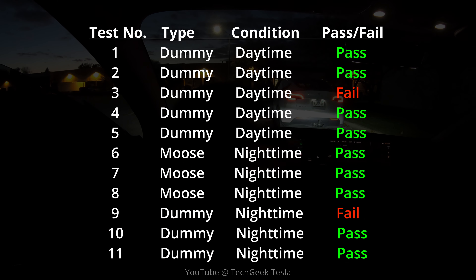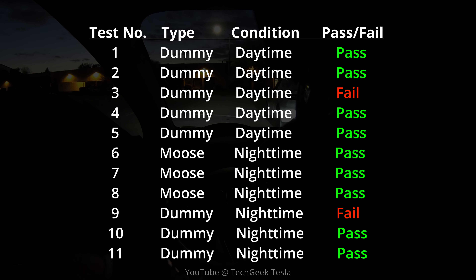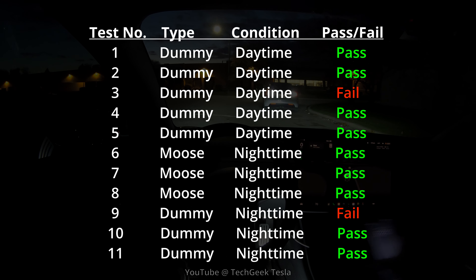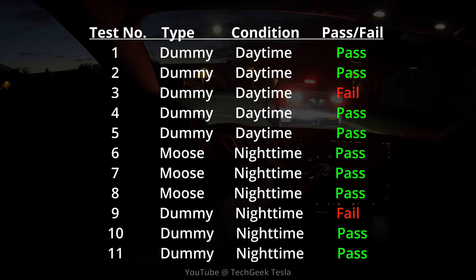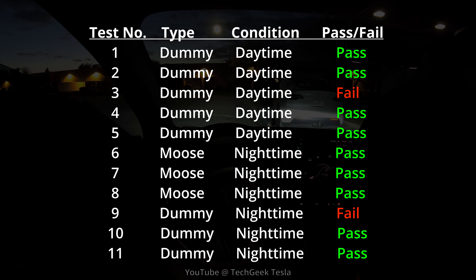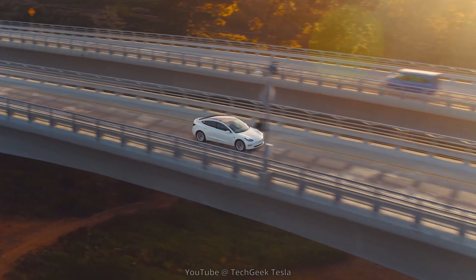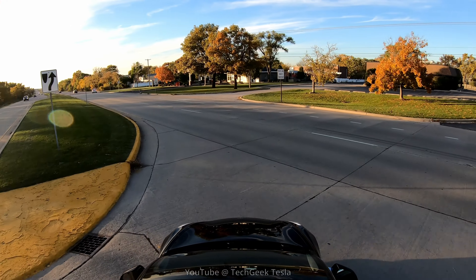In conclusion, Full Self-Driving Beta is pretty intelligent — it goes around objects in the road. A long time ago it would have struggled more with this, but they've refined the occlusion network to recognize objects in the road better now. We had a 75% success rate overall with the dummy — six out of eight times it successfully went around. During the daytime it was an 80% success rate, and at nighttime 66%. Although these weren't conclusive results, we didn't have the same sample sizes during the day and night. We had a 100% success rate with the moose in the road at nighttime.